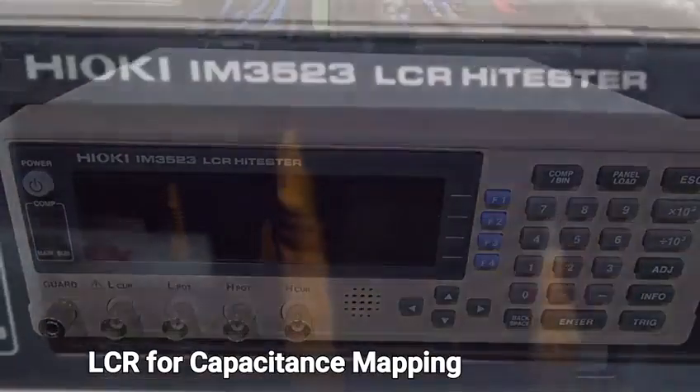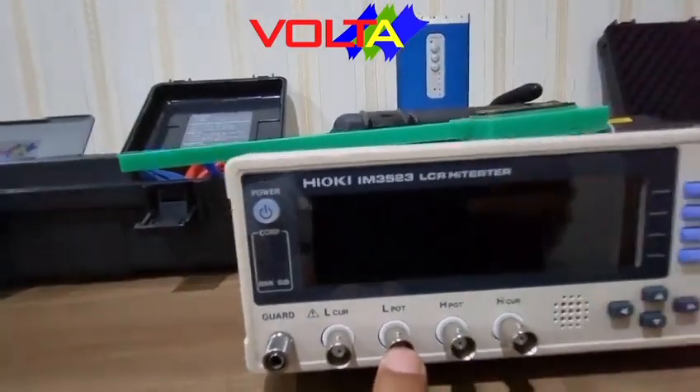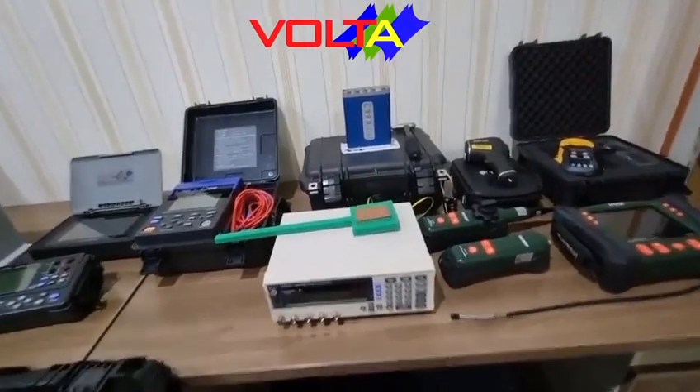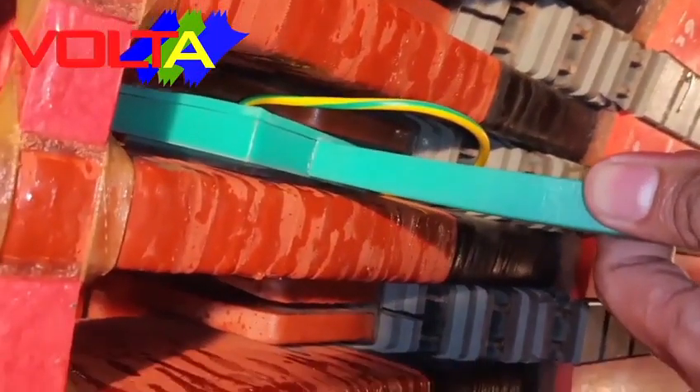For LCR capacitance mapping — to analyze the ground insulation capacitance of the stator winding for each coil — we provide the Hioki IM 3523 operating from 40 Hz to 200 kHz. With a special probe, we can measure the insulation capacitance for each stator coil.